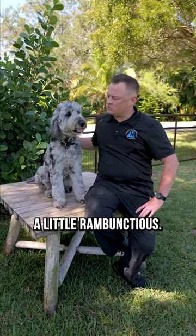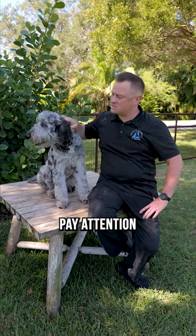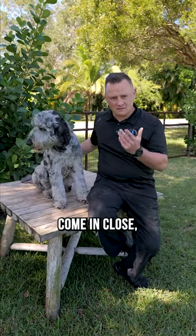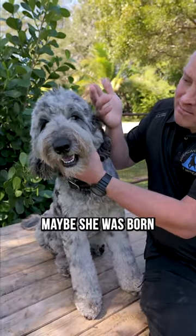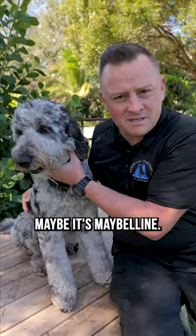Super sweet character, a little rambunctious, and we got to pay attention to those grooming needs. If you come in close, I'm going to show you something here. Look at these eyelashes — we're talking about maybe she was born with it, maybe it's Maybelline.